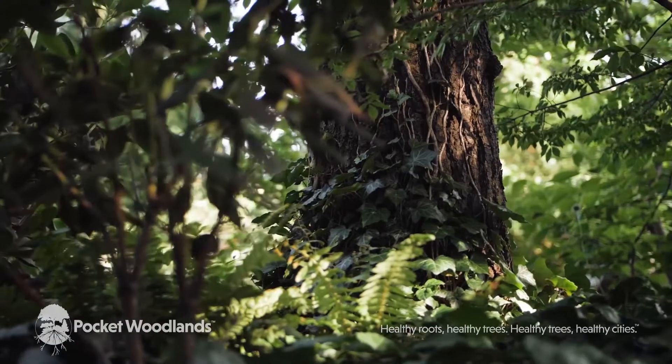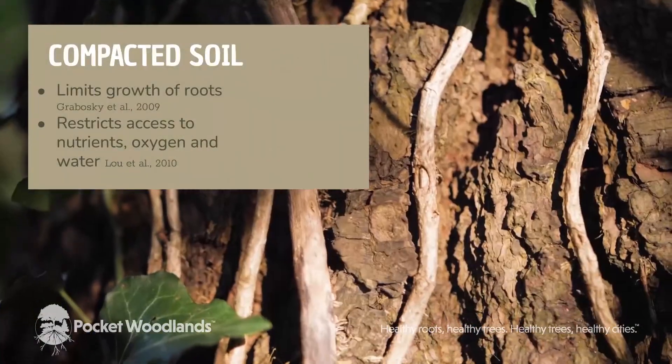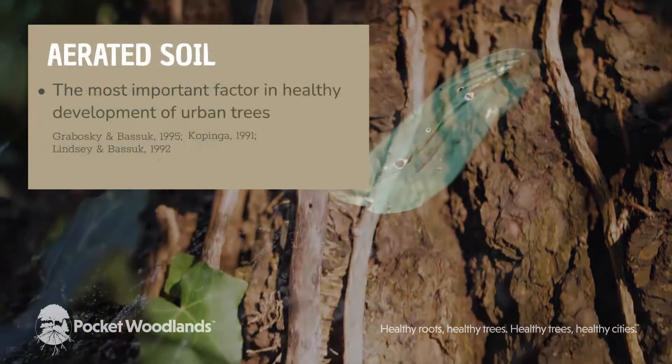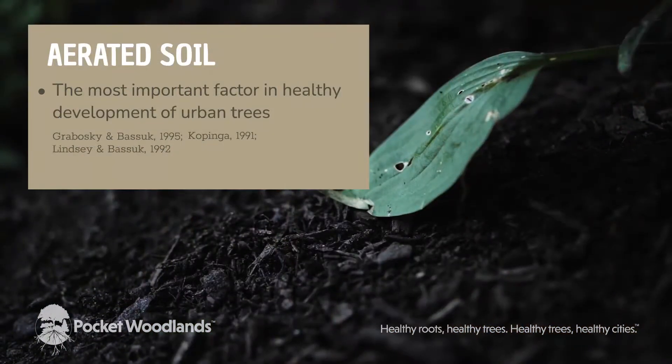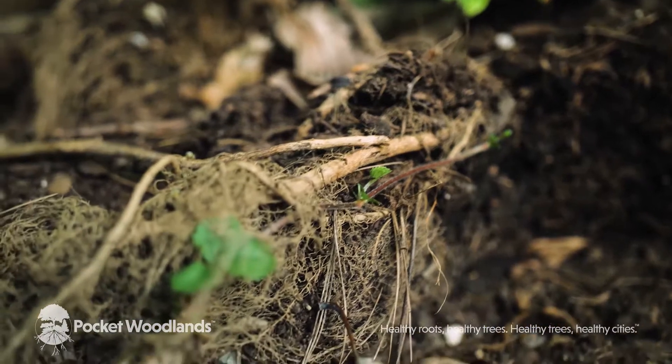A tree's root system is huge. It has to be to support such a large and long-lived structure. Air is key to both roots and soils, as well as the organisms which live within the soil.